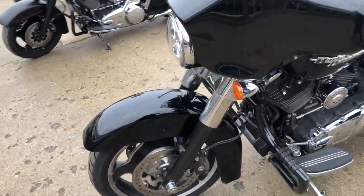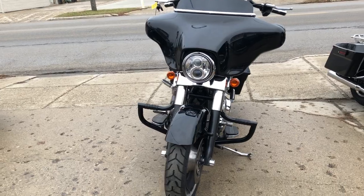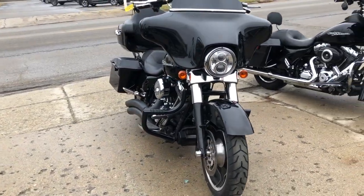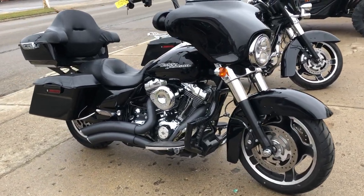Feel free to check out this Street Glide on our webpage at www.approvalpowersports.com, where you can see this and 50 other Street Glides that we have for sale, all the way from 2006 to 2021. We've got over 50 of them.